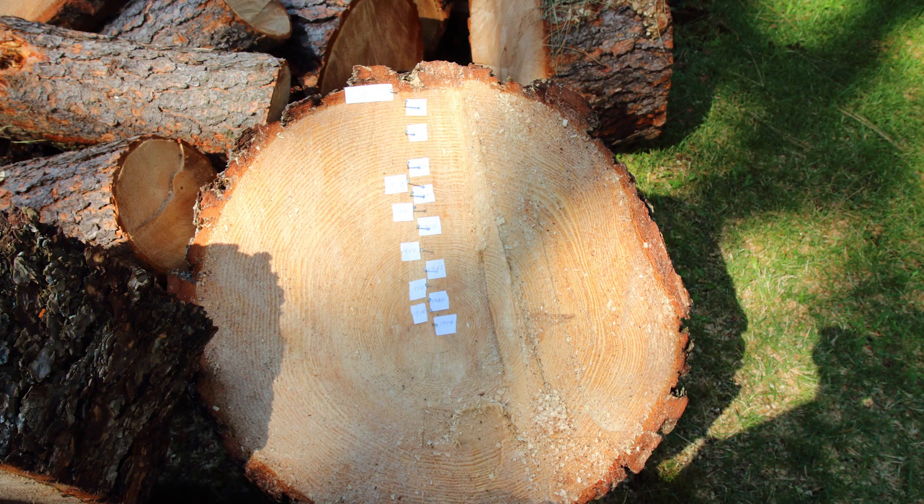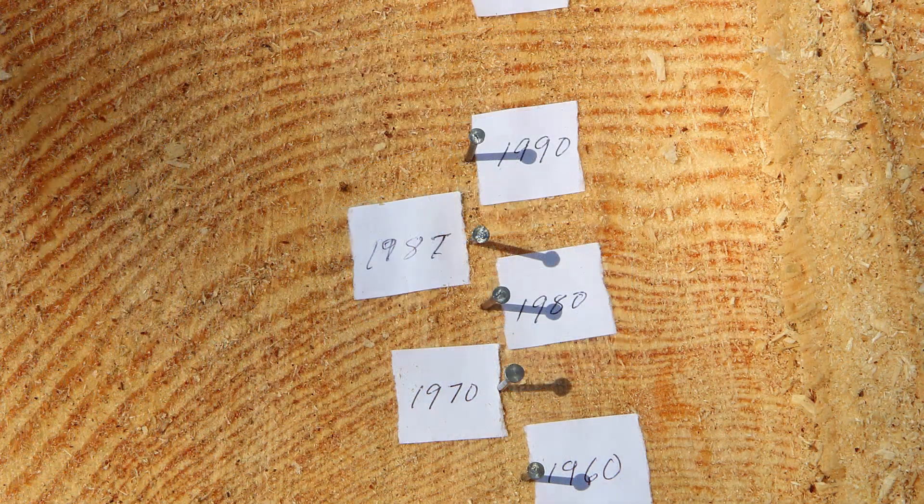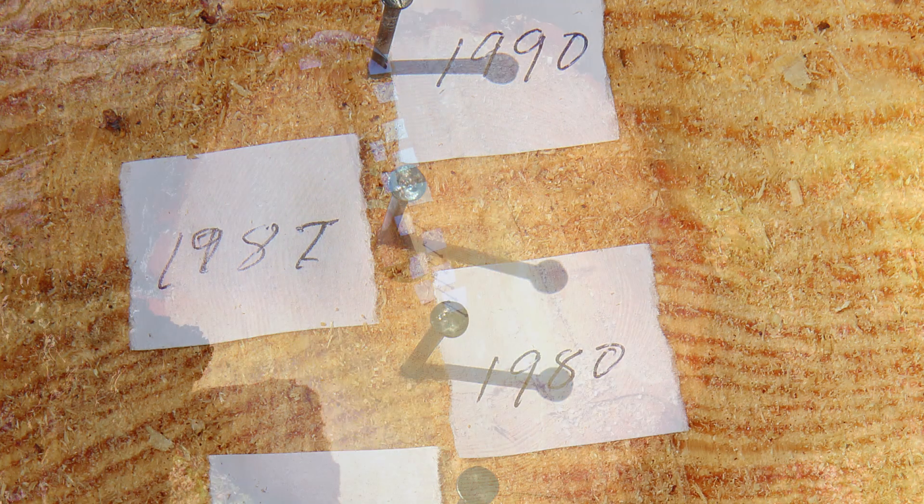I counted the rings on that piece and found it to be 114 years old. Counting from the inside out, the rings were narrow until 1987. What happened that year? The house was built and the yard started getting regular water. That's when the tree growth really took off.